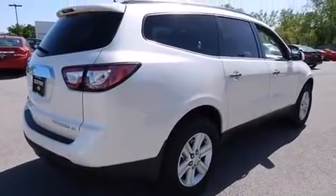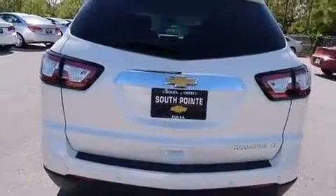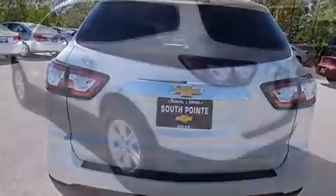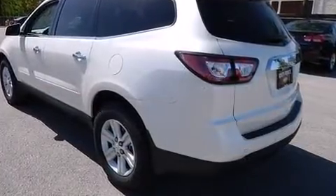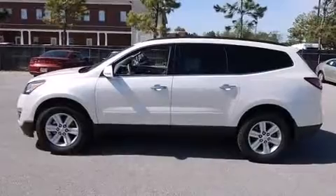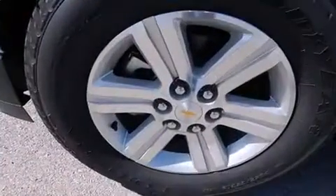It distinguishes itself from the competition with features such as a built-in garage door transmitter, an automatic dimming rear-view mirror, automatic dimming door mirrors, fully automatic headlights, turn signal indicator mirrors, a power rear cargo door, and remote keyless entry.